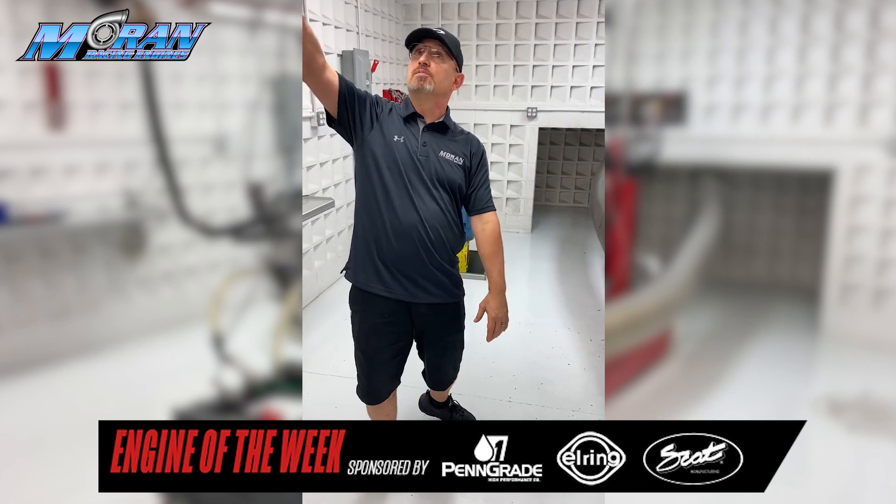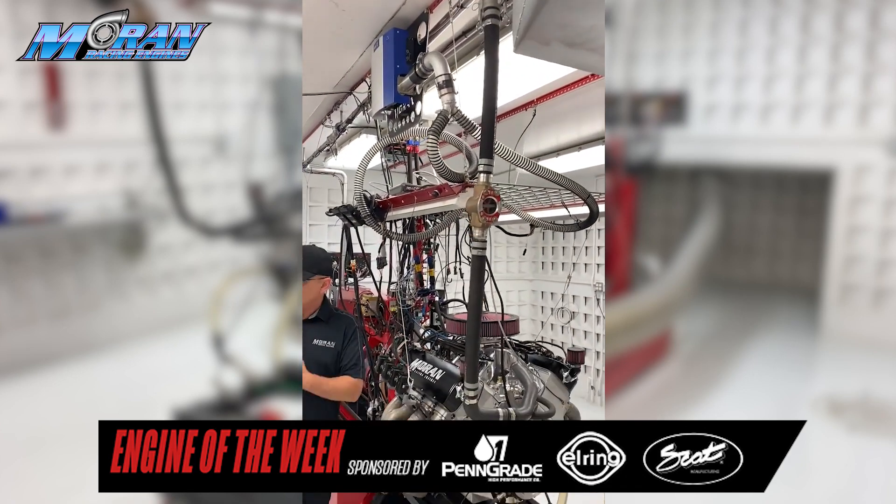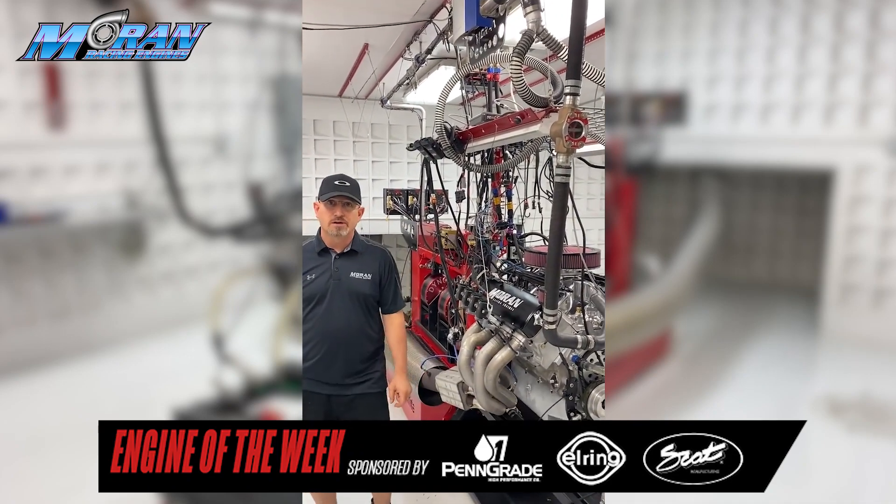Fuel cells are over here. Everything's plumbed and piped on the ceiling. You can work on it. I really enjoy the fact that I can get at everything and work on it for R&D.